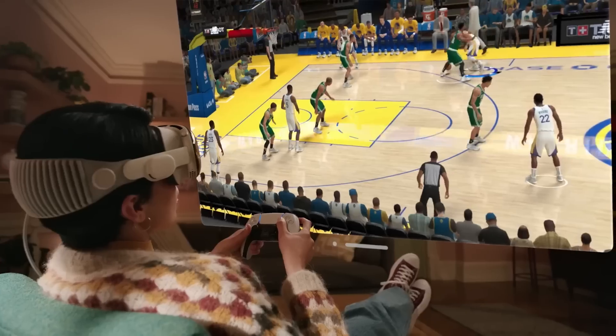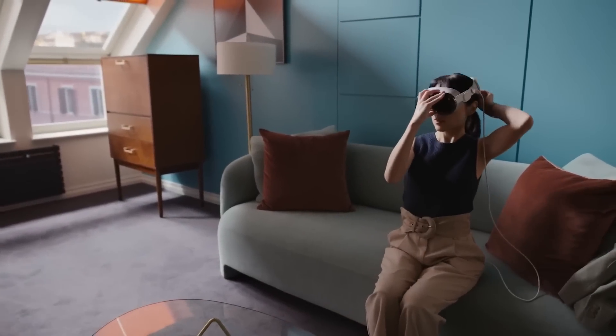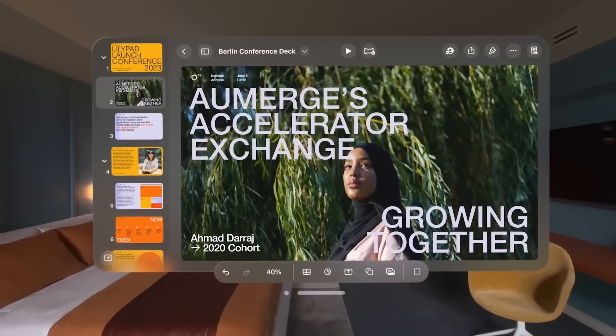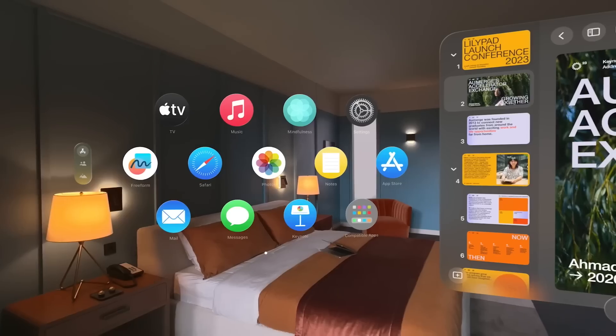Sure, you can plug it in, but you get the point. Ultimately, the Apple Vision Pro could be a first step at bringing VR and AR to the masses, but the price tag will definitely make that step harder for this first generation.